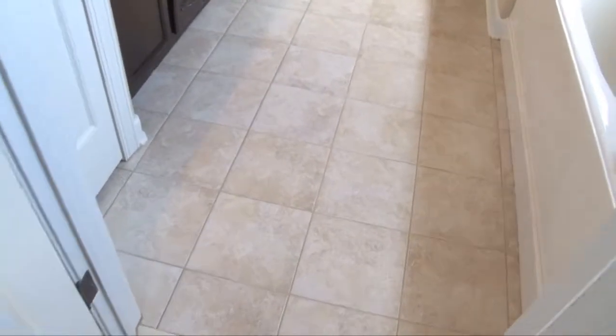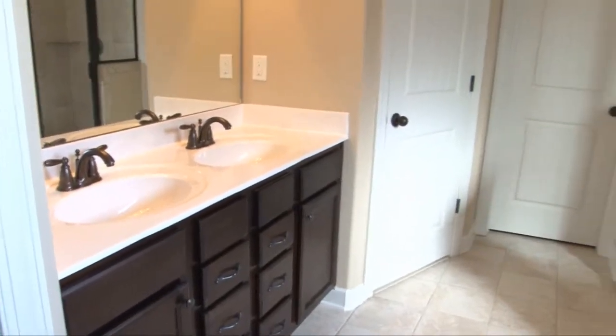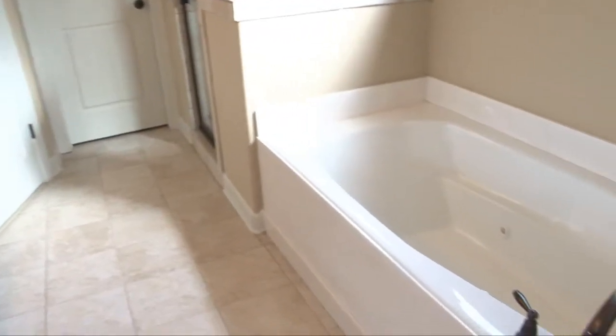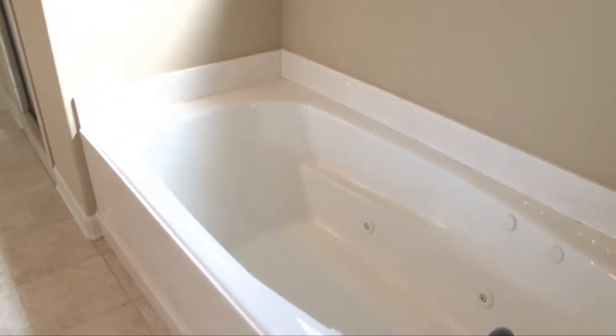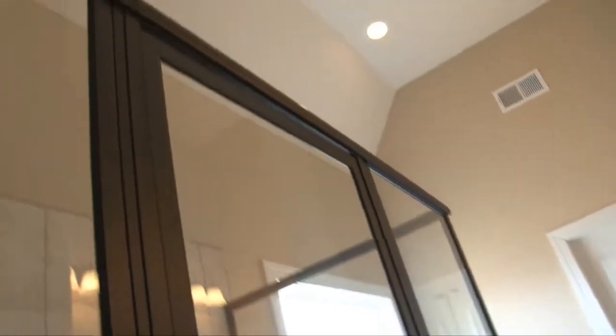Double doors lead to the master bath, where you'll find tile floors, dual vanity with drawers for extra storage, jetted garden tub, ceramic tile-wrapped walk-in shower, and high-sloped ceilings with recessed lighting.